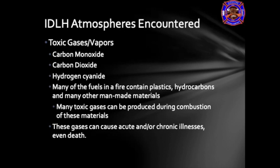IDLH atmospheres may involve toxic gases or vapors. One of those toxic gases may be carbon monoxide, which is a chemical asphyxiant that bonds more aggressively to the hemoglobin in your blood than oxygen, preventing delivery of oxygen to the organs and cells. Carbon dioxide is an asphyxiant that will exclude oxygen and other gases from ambient air, resulting in an oxygen deficient atmosphere. Hydrogen cyanide is a chemical asphyxiant that prevents cell respiration. Many fuels in a fire — plastics, hydrocarbons, or other man-made materials — may also include phosgene gas, hydrogen chloride, and many others.